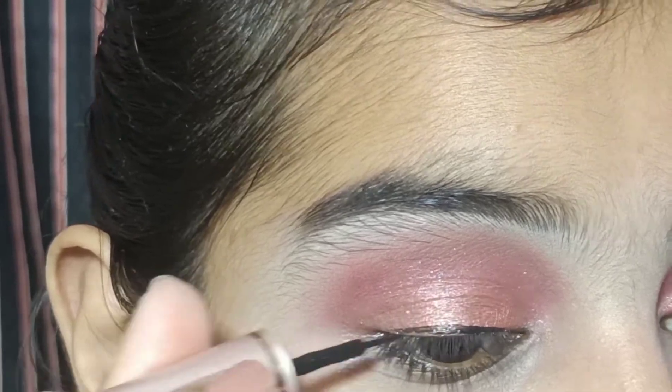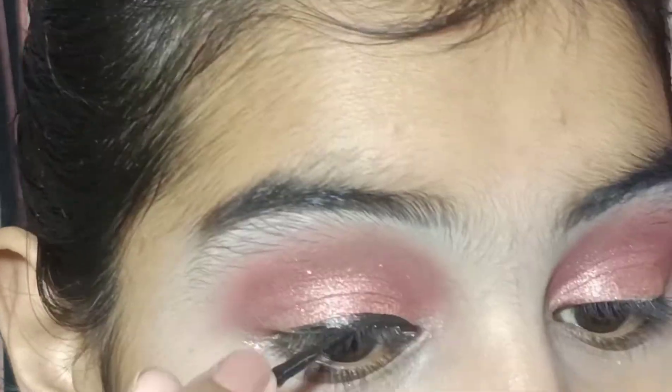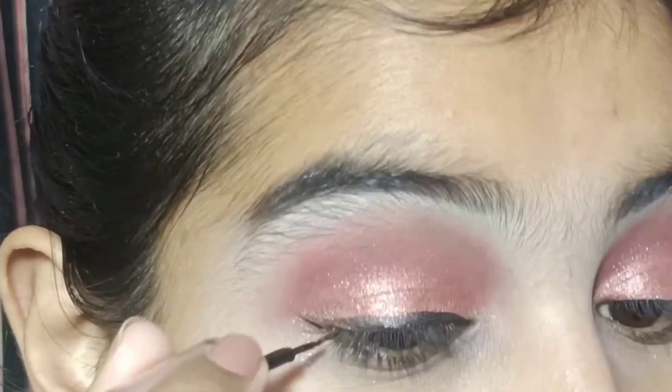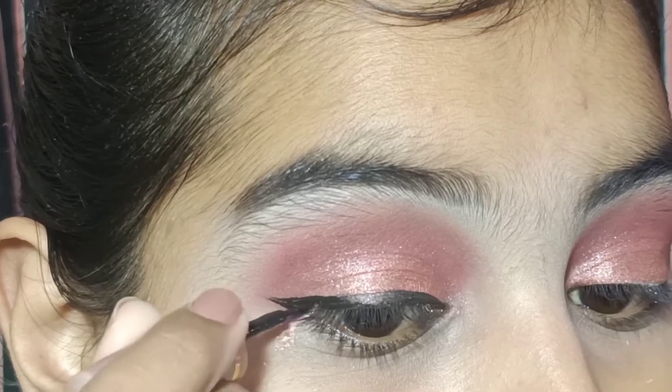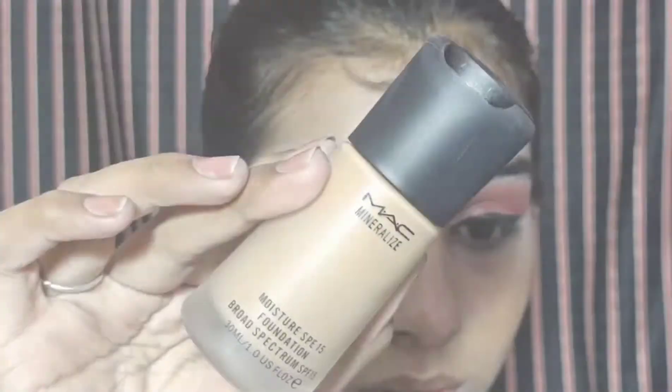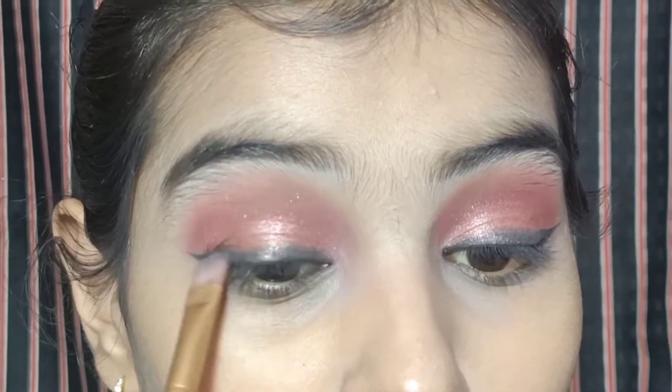Then we will put a winged eyeliner — I want to put a very bright eyeliner like this. Then we will put the foundation for the base and blend it with a brush. After that, we will smudge the eyeliner to give a smoky look.